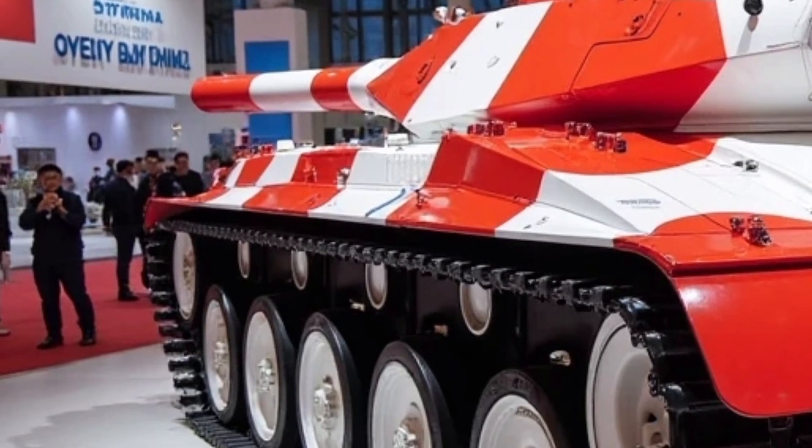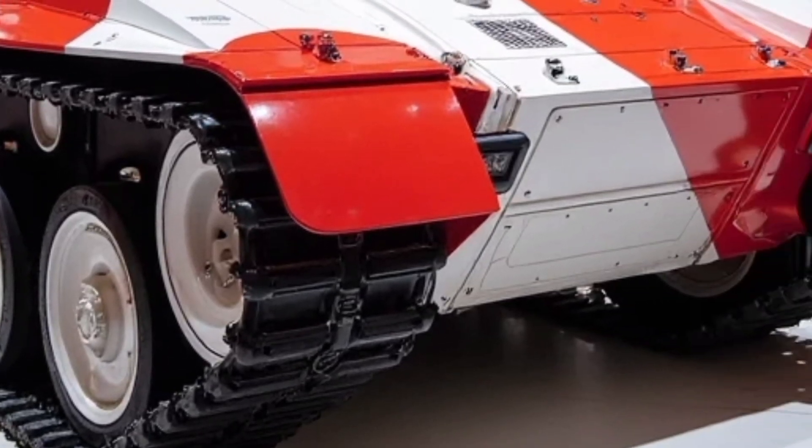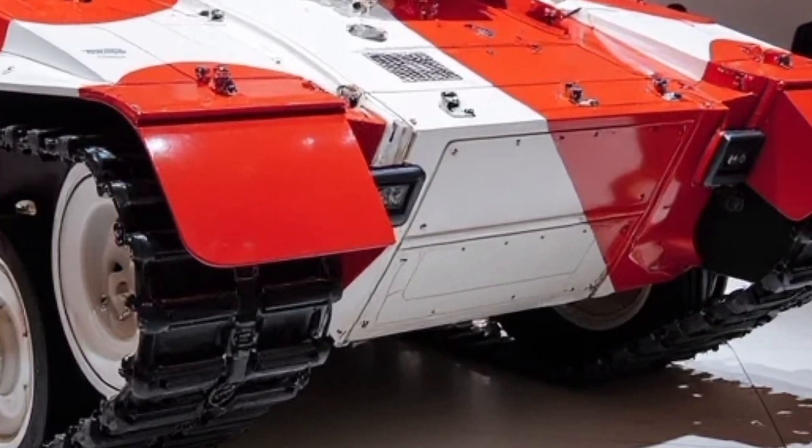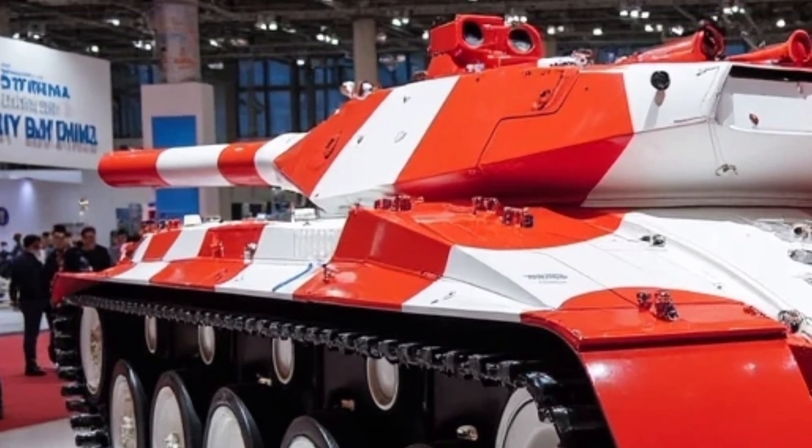And don't let its 51-ton frame fool you. With torsion bar suspension and a refined transmission system, the Oplot T handles rough terrain like a sports SUV — agile, responsive, and relentless.